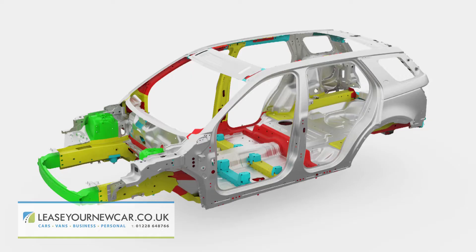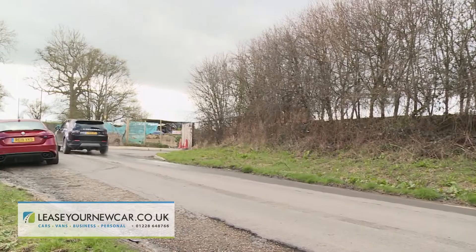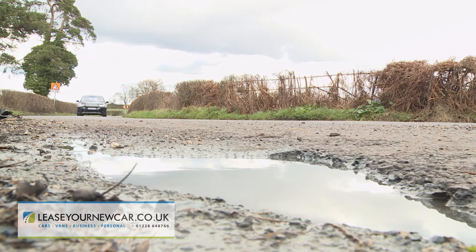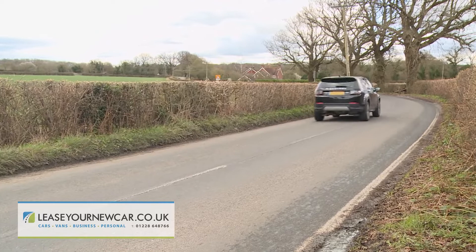This improved Discovery Sport features some fundamentally different engineering in terms of its fresh platform and mild hybrid tech, but it's not the kind of thing that's likely to change the dynamic character of this SUV, nor should it. Set off, this car feels exactly as any Land Rover of this kind should, with a high-set driving position and a relaxed, loping demeanor.